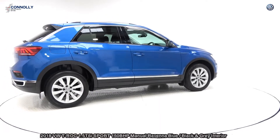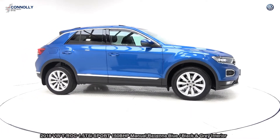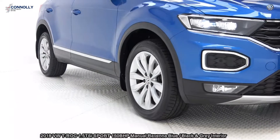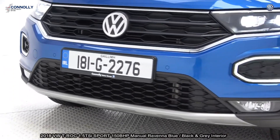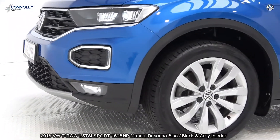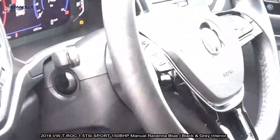Features include LED daytime running lights, front and rear parking sensors, park pilot together with your colour reversing camera. Vehicle is complemented with 17-inch multi-spoke alloys, colour-coded electric heated folding wing mirrors, chrome roof rails and exterior trim, tilt and slide front and rear sunroof, tinted privacy glass on offer to the rear.